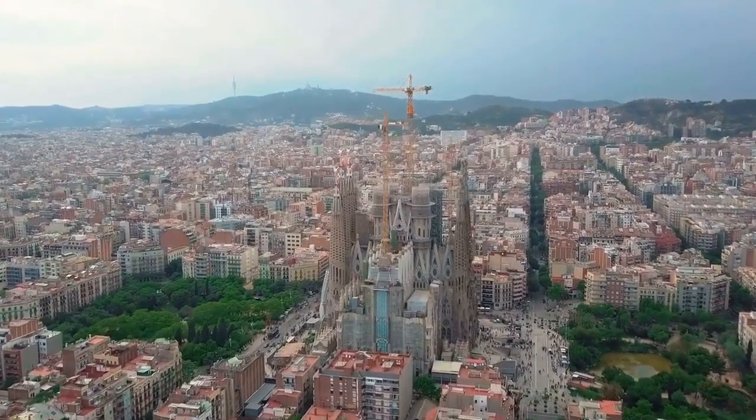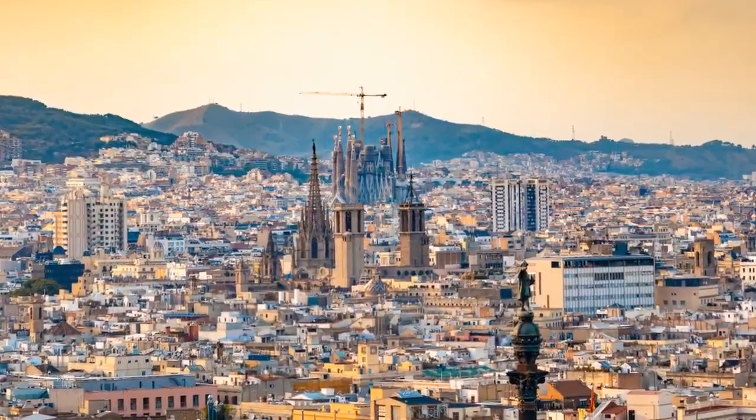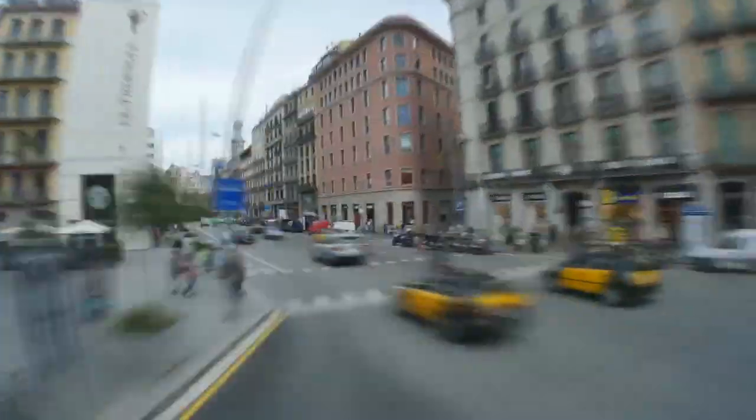Barcelona, the most beautiful city in Europe. There are numerous things to see and discover here. Visiting the most famous building in the whole of Barcelona is sure to get your day of sightseeing off to a great start.